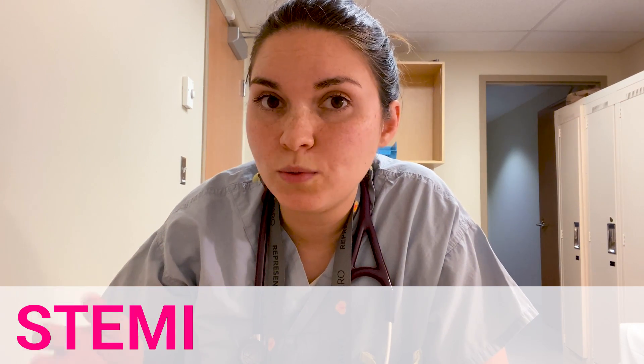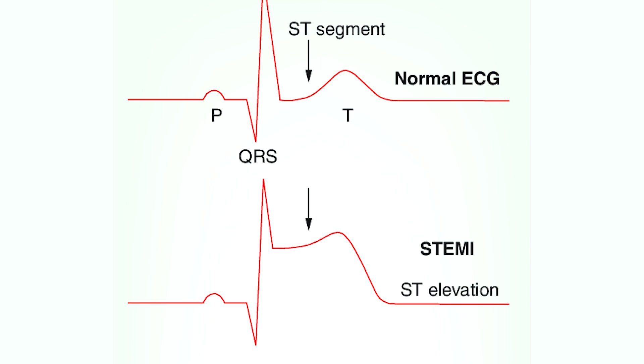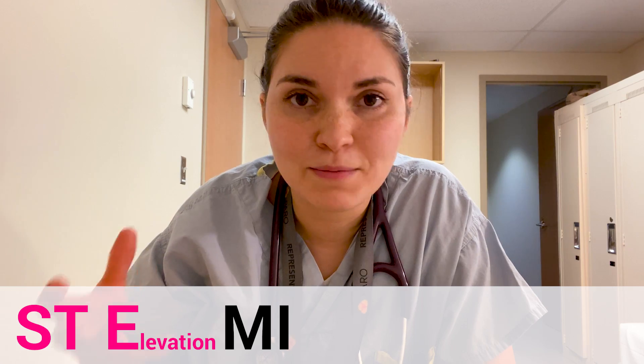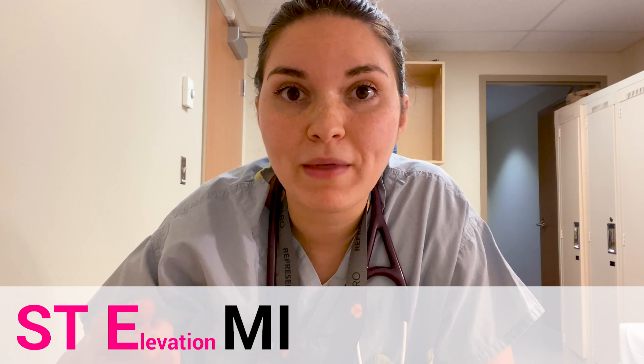The heart is not getting enough blood and oxygen, so heart cells start to die. The death of cells is what causes pain in a heart attack. The best first test to do is an ECG, which is a tracing of the heart that shows us the electrical conduction of the heart. Part of the ECG tracing is called the ST segment. If that ST segment is elevated, it's a sign that one of the major arteries in the heart is blocked. That's how we get ST elevation myocardial infarction. This is a medical emergency — every minute that the blood vessel is blocked, more heart cells are dying, and that's why we rush patients to the hospital to open up that blockage as fast as possible.